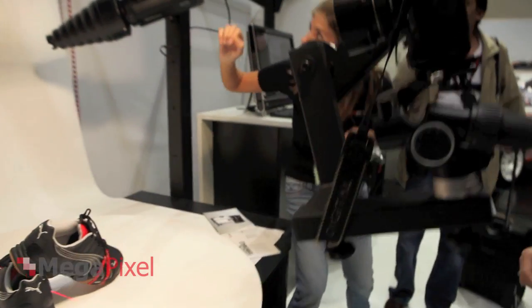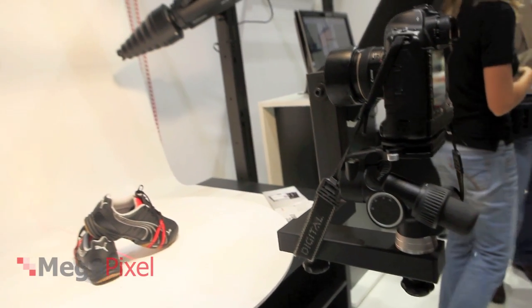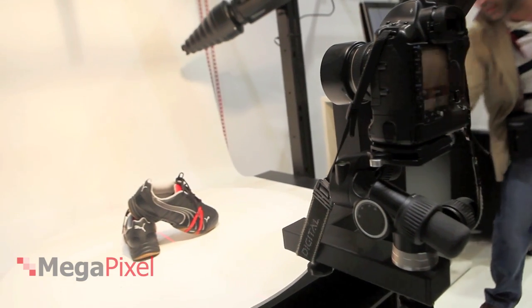What is the starting price? We start at 3,000 euros, and it goes up from there.